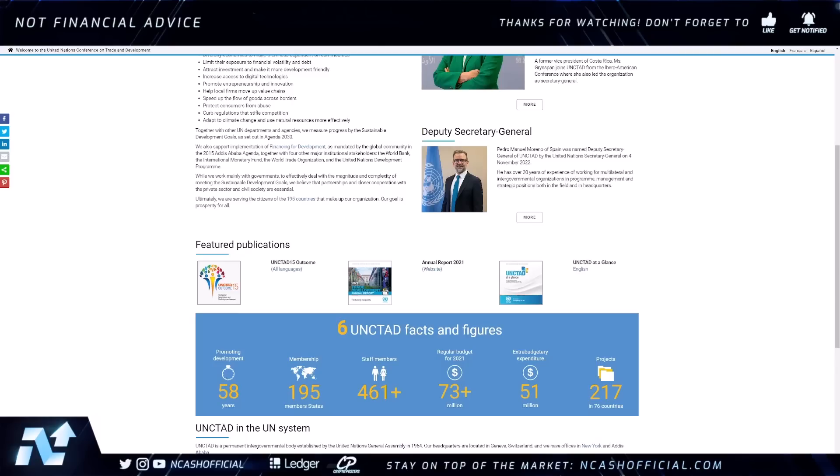Hey ladies and gentlemen, welcome back to the channel. As always, it is Nick here back with your daily crypto news and analysis. Today we're going to be talking about XinFin Network, also known as XDC.